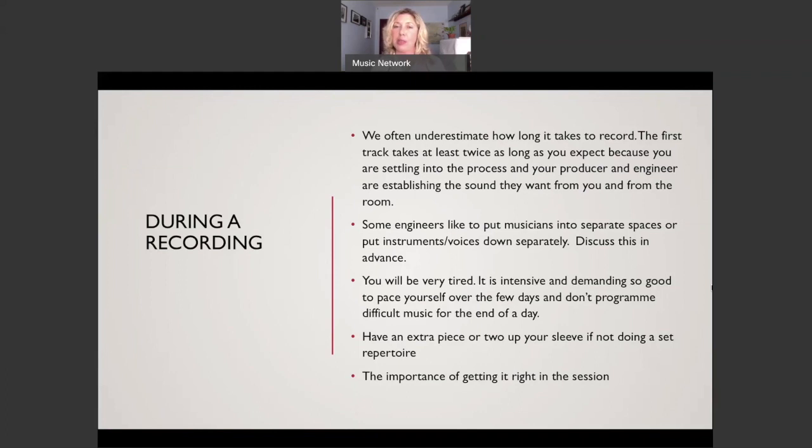Some engineers like to put musicians in separate spaces or record instruments and voices separately - this is called separation. It happens more commonly in rock or pop music where the drummer might be in a different room and the singer in a booth. There are advantages - it keeps recordings clean - but if musicians are in a room together, you get the rapport between them, though you have more to think about during editing. Discuss this in advance so you know what to expect.